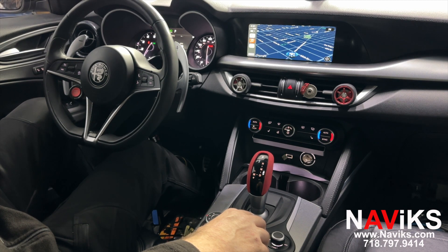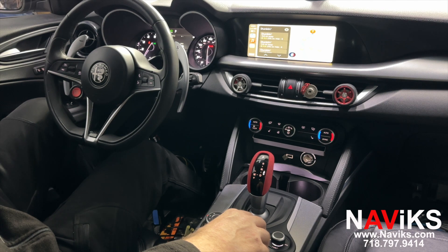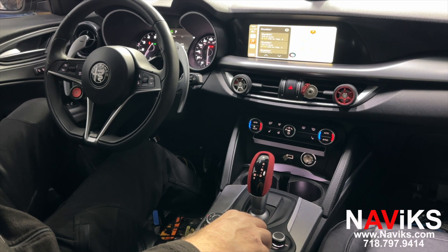Show us the closest Dunkin' Donuts please. Siri: One option I see is Dunkin' on 18th Avenue in New York — it adds two minutes to your route. Is that the one you're looking for? Yes. Okay, I can call that location or get directions. To get directions, what would you like me to do? Get directions.